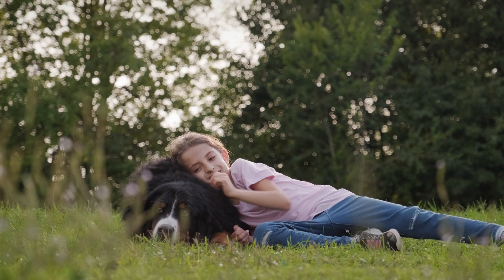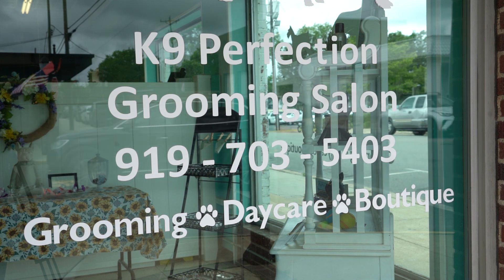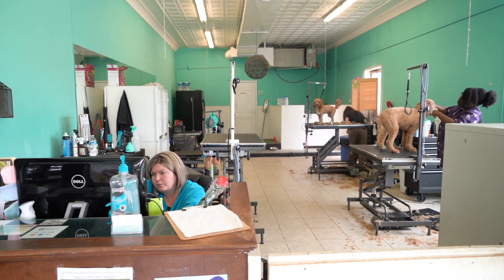Fortunately, Canine Perfection Grooming Salon is here to help with your grooming needs. They have been in business for over nine years. I spoke with the owner, Patricia Merritt. Patricia gives a quick overview of the services they provide.